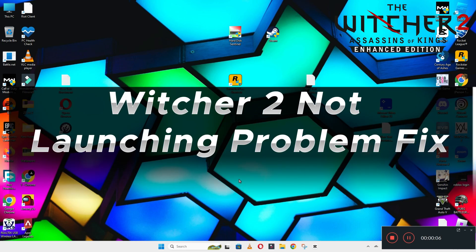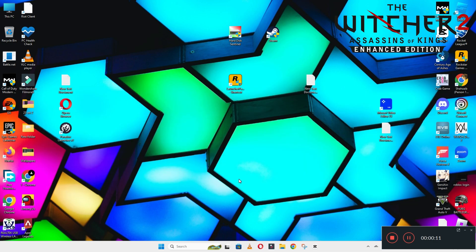Hello guys, welcome back to another video. In this video I will show you how to fix the Witcher 2 not launching or opening problem on your Windows PC and laptop.